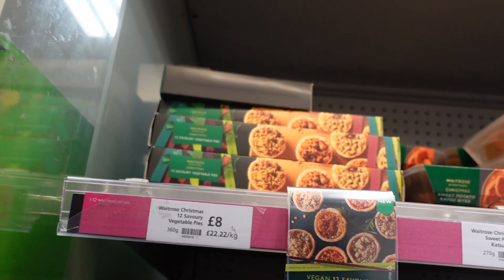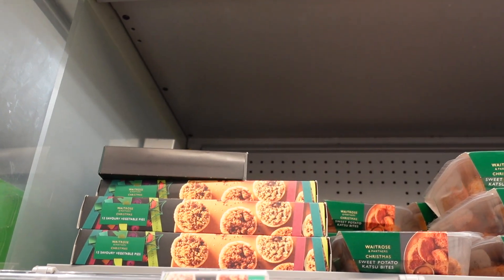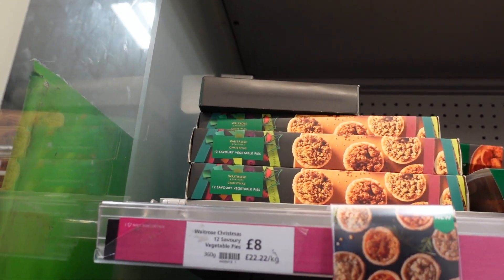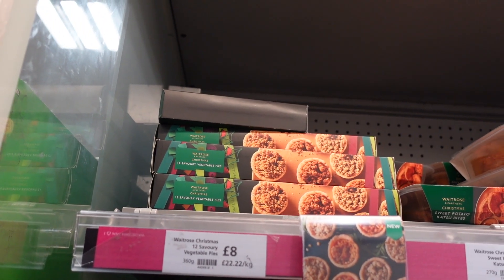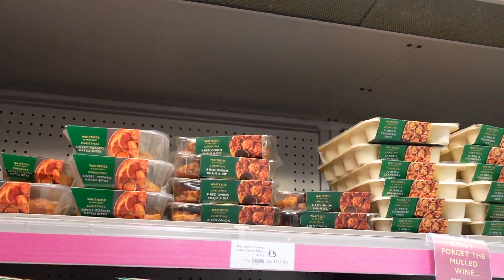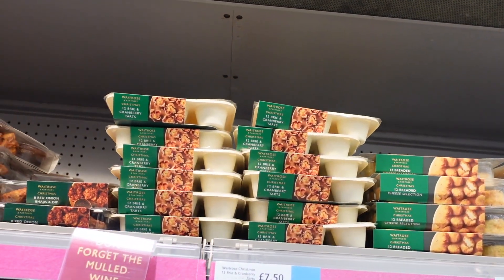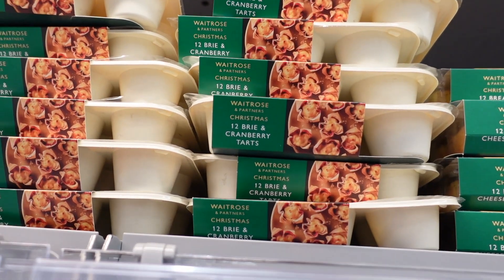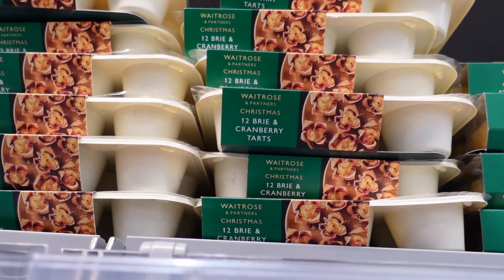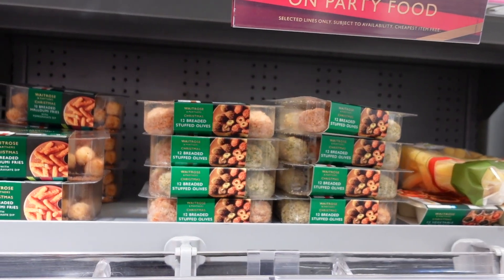Let's have a little look at their party snacks - this is one of my favourite sections. Me and my sister will always go and pick up some good party snack boxes. We normally go to M&S because unfortunately they don't have Waitrose in Ireland. Here we've got vegetable pies, sweet potato katsu bites, some red onion bhaji. And brie and cranberry tart - I feel like this is exactly like the ones we had from M&S and we couldn't find them last year. They were one of the best things I've ever tasted. And breaded stuffed olives - I've never tried that before.